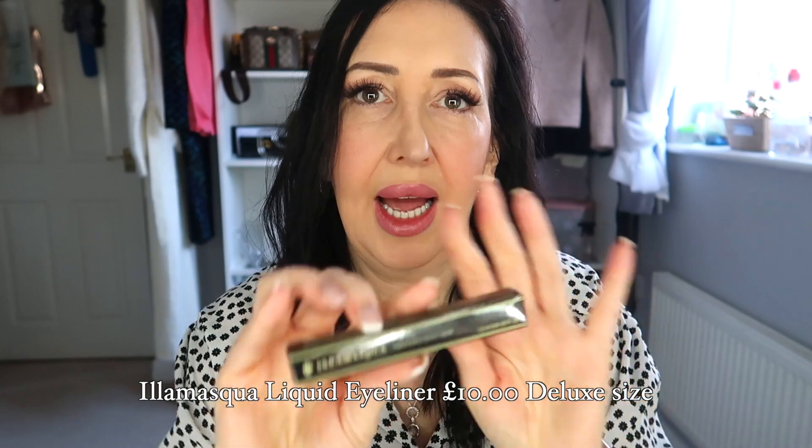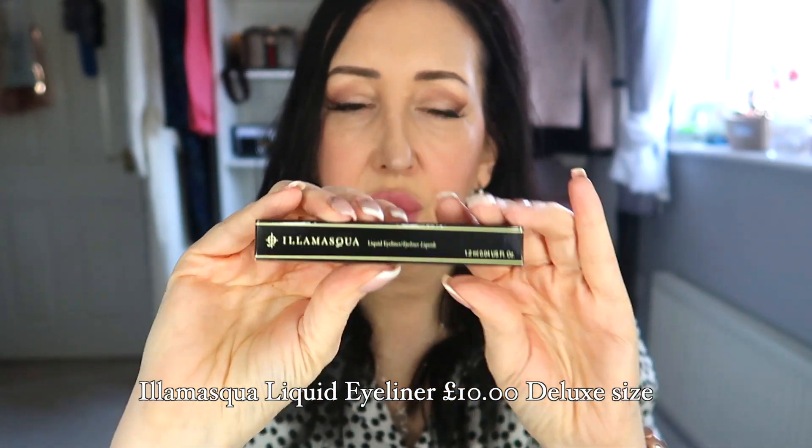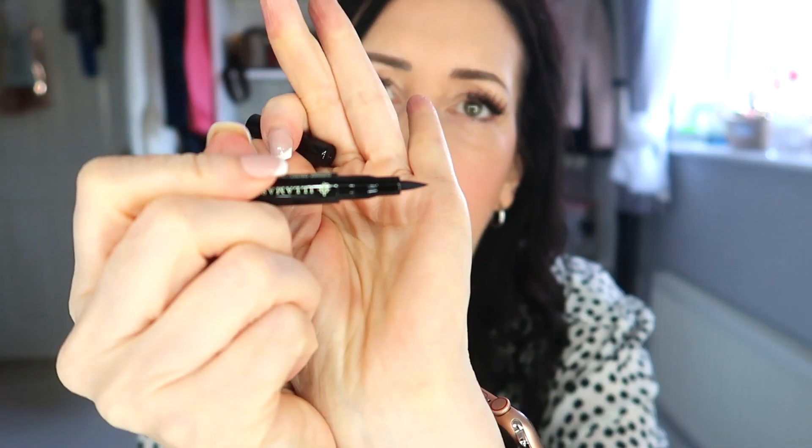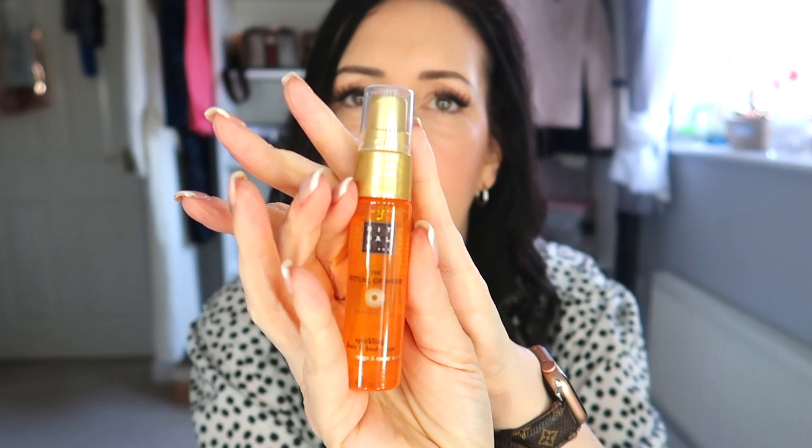Next up we've got an Illamasqua liquid eyeliner. I have used this brand before, but more in a face cream. I don't often use liquid liners because I can't do them very well, but this felt-tip style one you could probably get away with using. It's a little on the small side, but it's a great brand. It comes in black — I'll leave the details on screen.